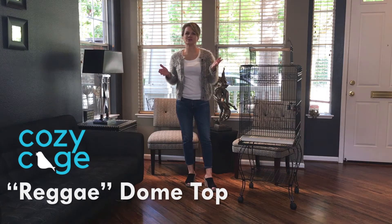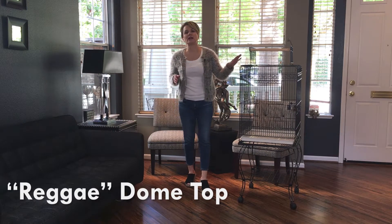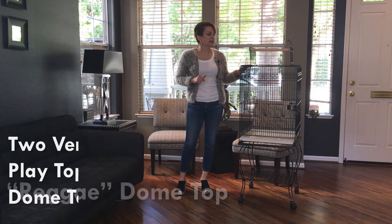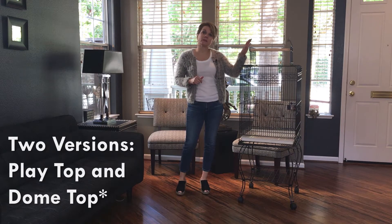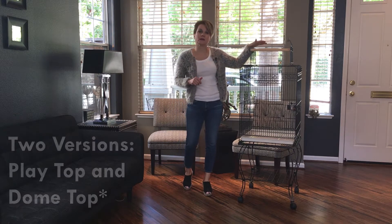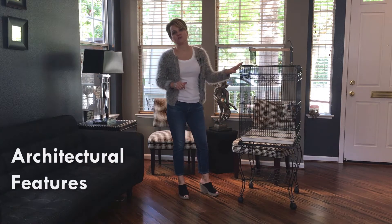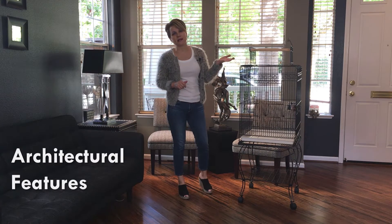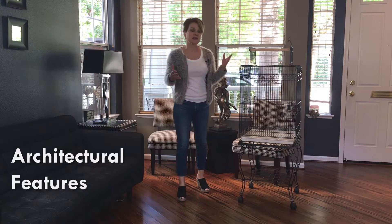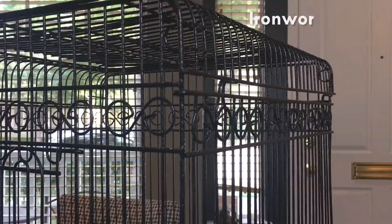Hi everybody, and welcome to today's birdcage tour. We're going to take a look at this really great value cage. It comes in two different versions — one with a playtop, which we're going through today, and one with a dome top. One thing I really like about this cage is it has some nice architectural features. If you're somebody who watches a lot of HGTV and likes to decorate their house, this is a nice option — it has curved legs on the bottom and some ironwork on the top, so it looks like a nice standalone piece of furniture.